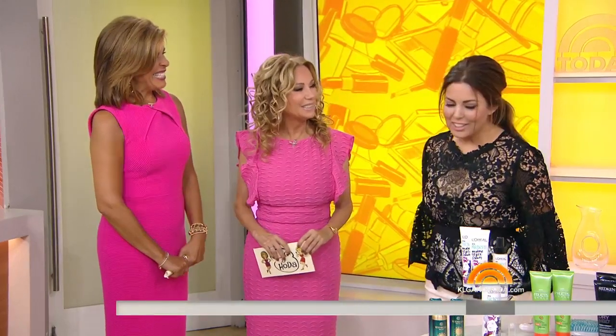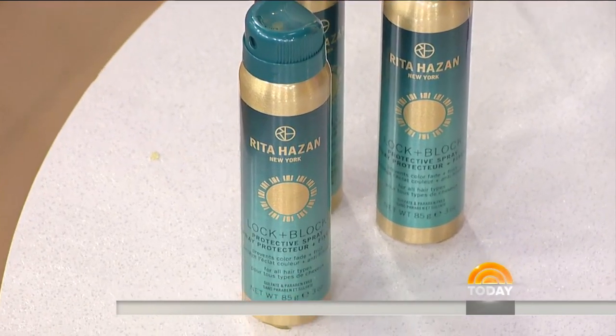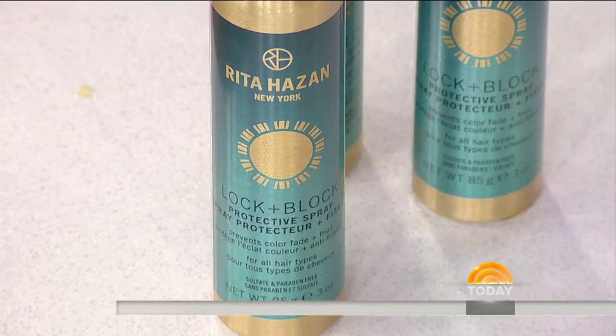First up, I'm very excited about a brand new spray from Rita Hazan called Lock and Block. Lock and Block locks in your color and style, locks out humidity and frizz. This is really important, so I wanted to take you to the pro behind the product.